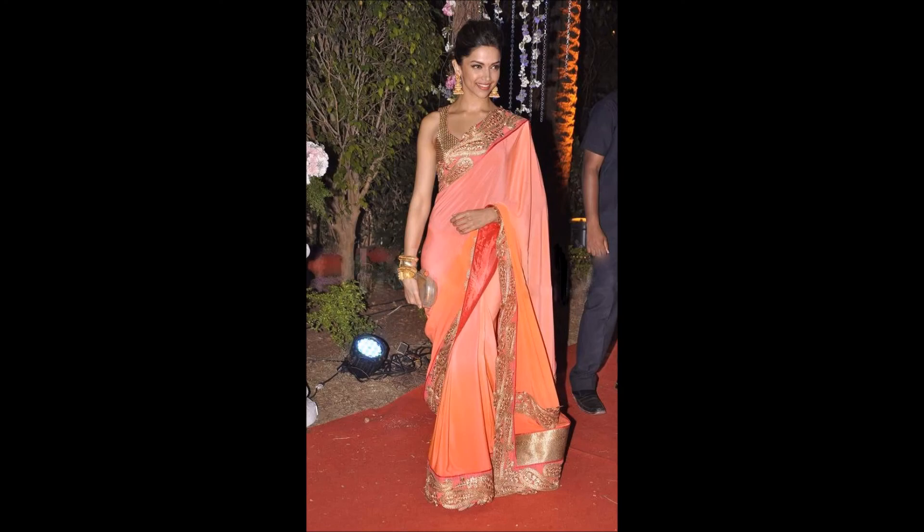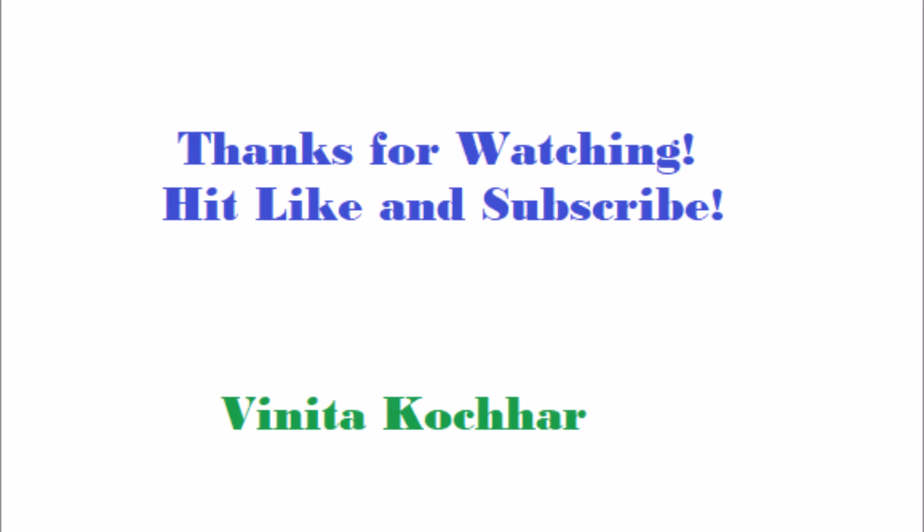So get ready to rock at the next wedding you are going to attend with the mix and match tips mentioned here. Thanks for watching. Please subscribe to my channel and hit the like button.